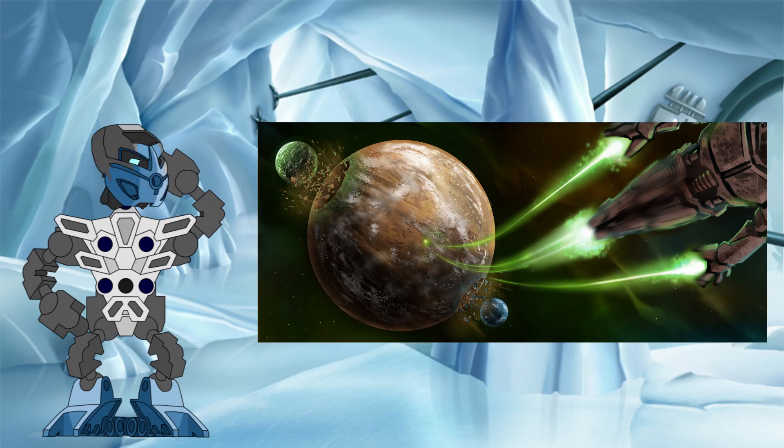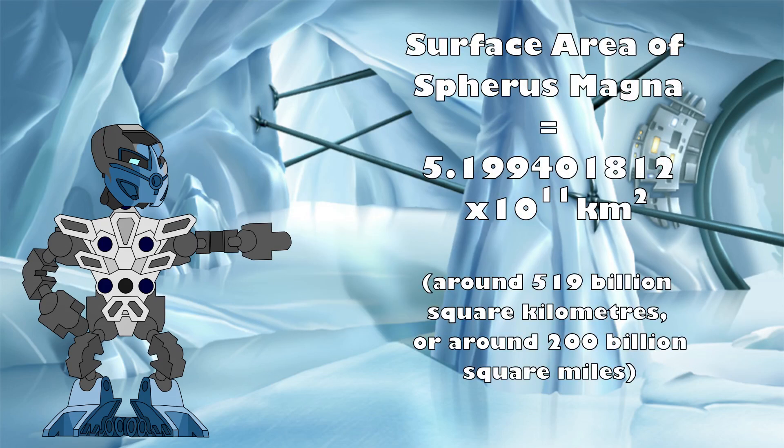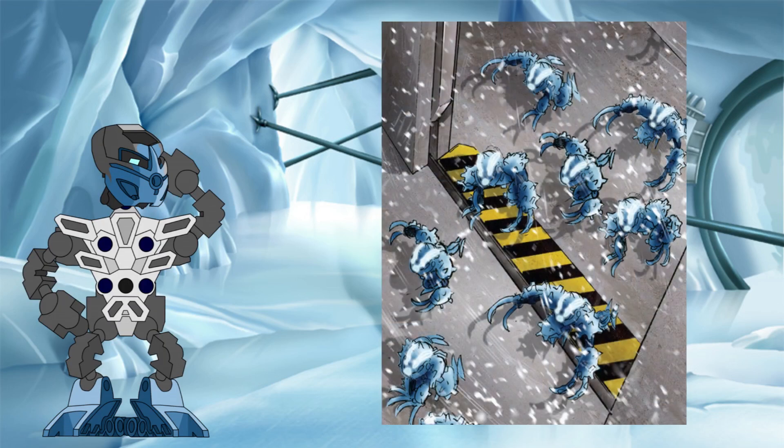For a bit of extra fun, I also calculated the surface area of Spheris Magna pre-shattering using this figure, which came out at 519 billion square kilometers, or 1,019 times larger than the surface area of the Earth. No wonder it took nearly a hundred thousand years for the Batara to make their way south.